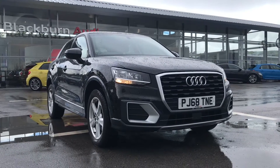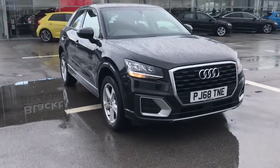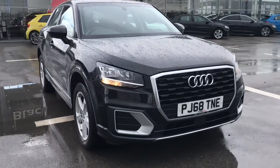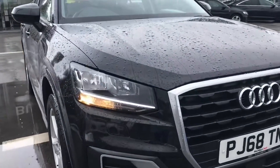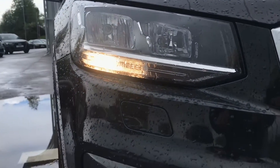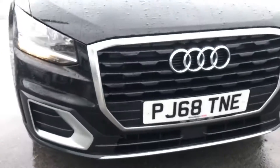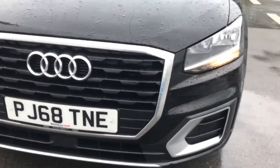My name is Chloe and today I'm incredibly excited to give you a quick tour around this Audi approved Q2 Sport we have in stock. It is finished in the beautiful Mythos black colour and we've got the gorgeous halogen headlights with the headlight washer cleaning system, making sure you have the maximum amount of visibility on the roads.